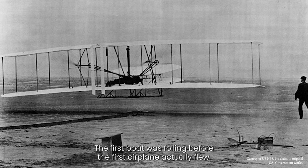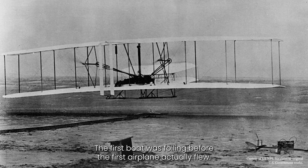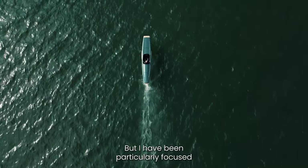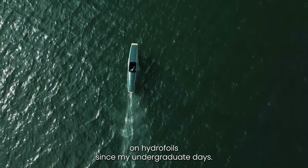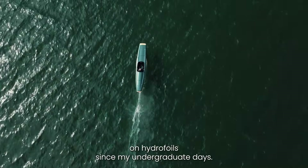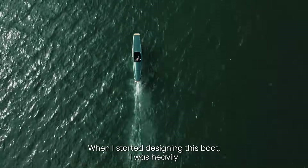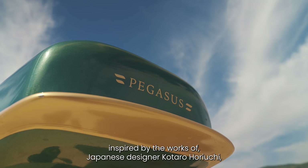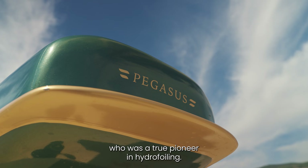The first boat was foiling before the first aeroplane actually flew. I have been particularly focused on hydrofoils since my undergraduate days. When I started designing this boat, I was heavily inspired by the works of Japanese designer Kotaro Horuchi, who was a true pioneer in hydrofoiling.